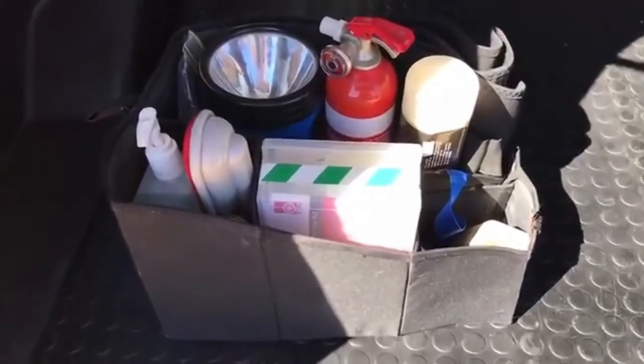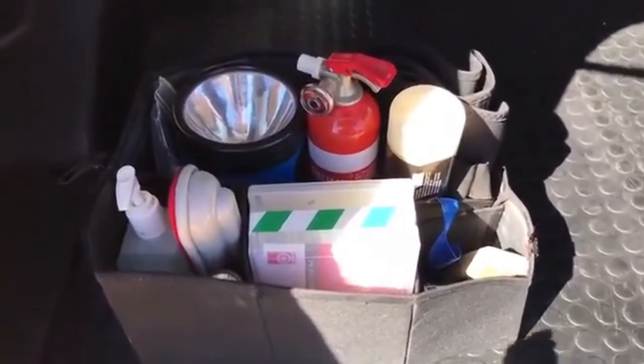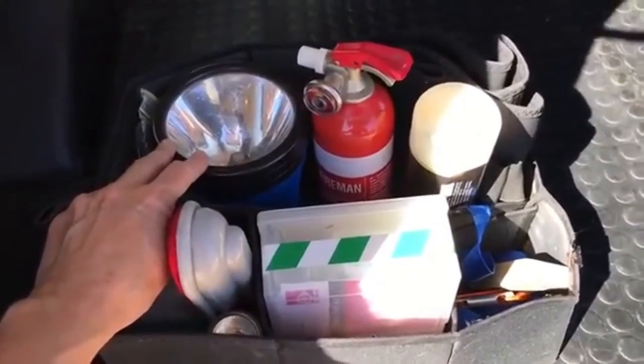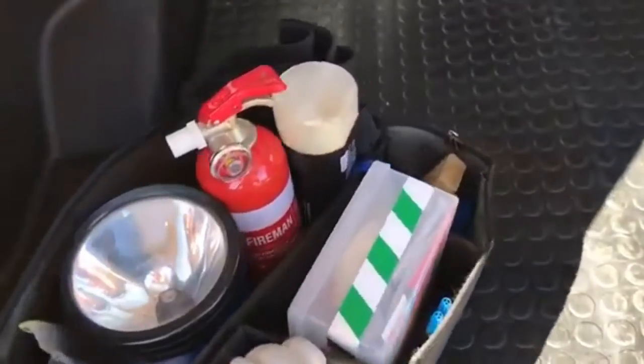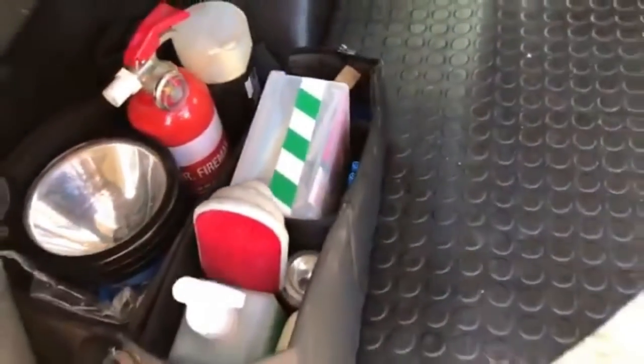In my boot I've got an organizer which is great for keeping the larger items together. Just a quick tip: with the torch I've taken the batteries out and installed them inside it so that they don't disintegrate and wreck the torch, because it's only needed if there's an emergency at night.